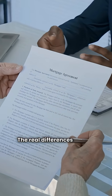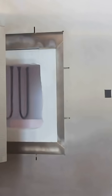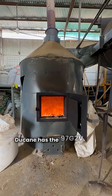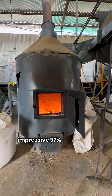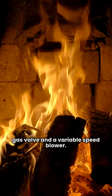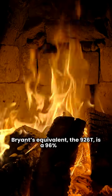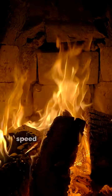The real differences start to show up when you move into the premium and ultimate categories. For premium two-stage performance, both have good options. Duquesne has the 97G2V, which hits an impressive 97% AFUE with a two-stage gas valve and a variable speed blower. Bryant's equivalent, the 926T, is a 96% AFUE unit with two-stage gas and a variable speed blower.